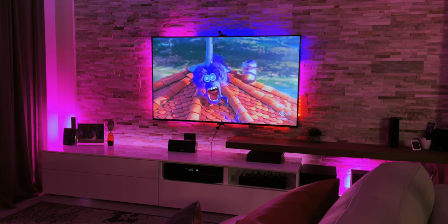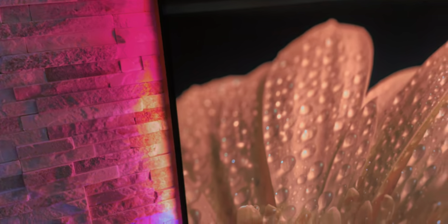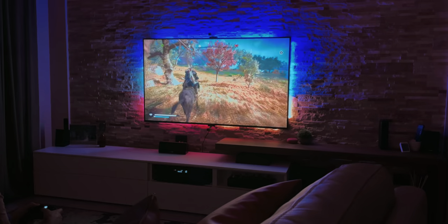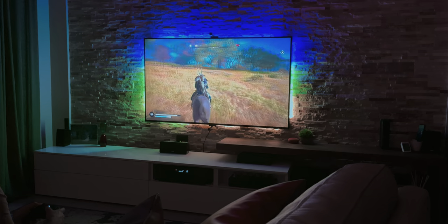My 65-inch TV is wall-mounted, so the LED light goes directly against the wall. To have the best experience, you should use it on a TV placed on a media center, for example, to create a deeper background. That said, I think the result is pretty great.